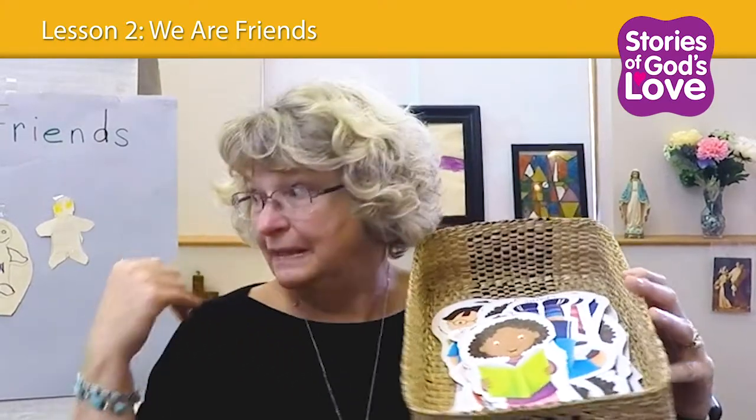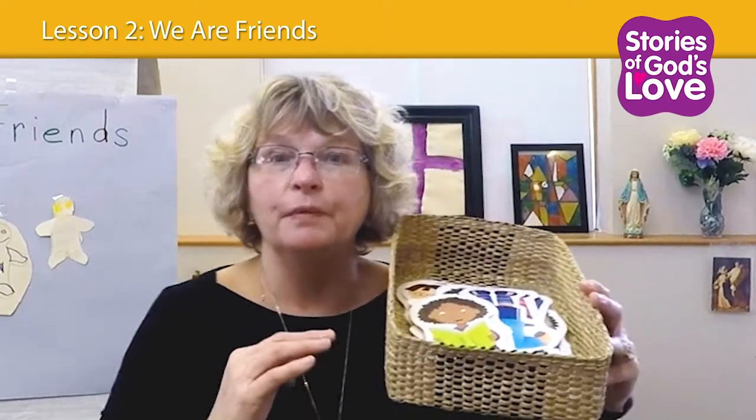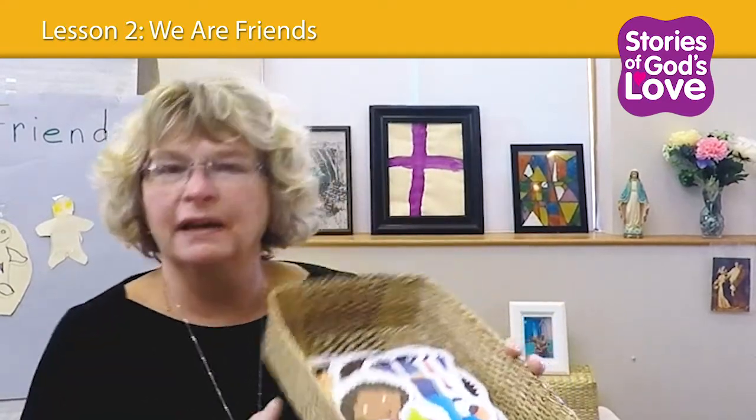Today when we talked about the children, I actually passed out the characters and they had them on their laps. When I mentioned Adam, then they held up Adam, or Nina. So we can introduce them so children will be able to recognize the characters.